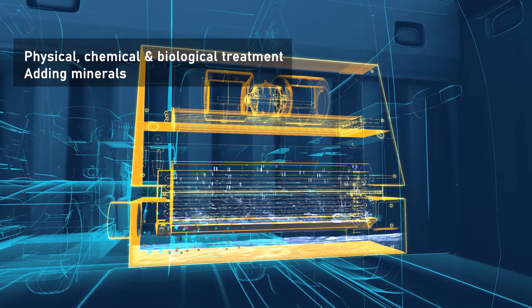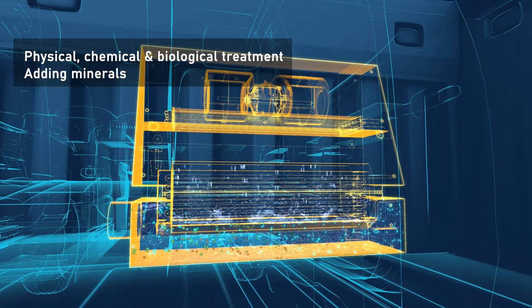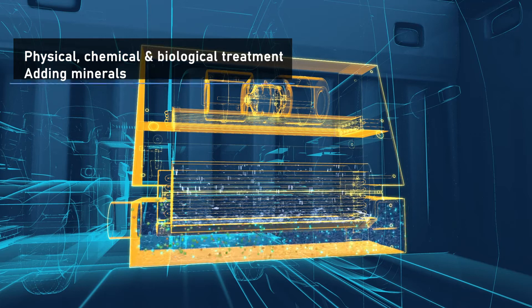The water is channeled through a unique filtration and mineralization process and is stored in a built-in reservoir, ready for drinking on the go.